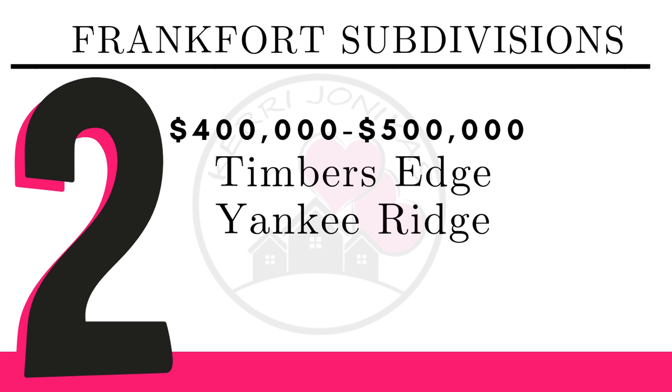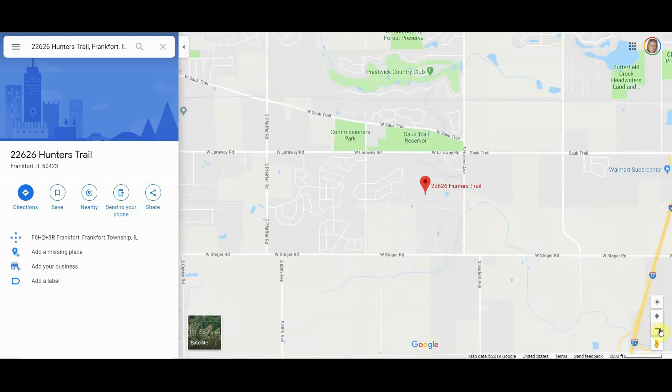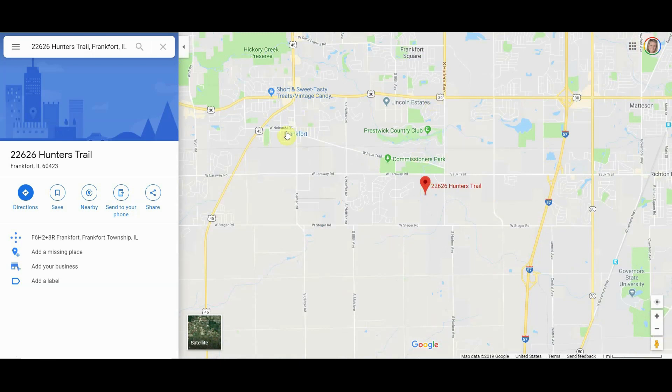For $400,000 to $500,000, we have Timber's Edge and Yankee Ridge. Timber's Edge subdivision is located west of Harlem, a little south of Larraway, but north of Stager Road. You could get to 57 for highway access, or take Route 30 and Route 45 to get to I-80 and 355, which makes it very convenient if you're traveling to the city or commuting for work. You're definitely conveniently located near expressways and shopping.